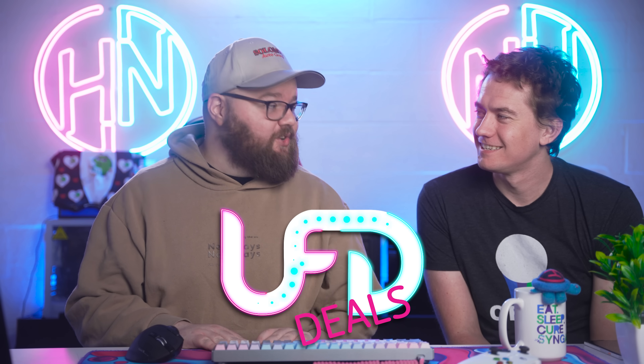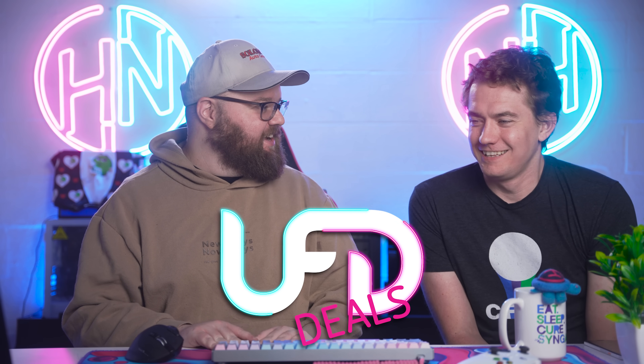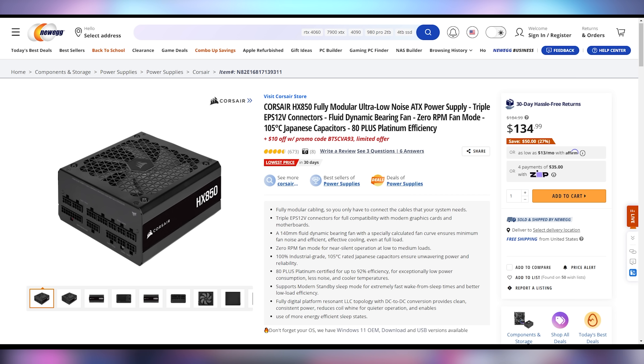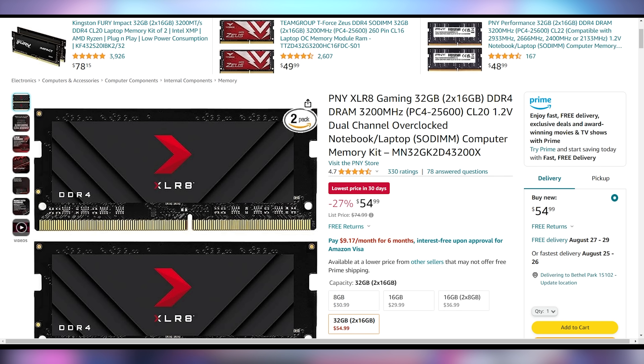Welcome to UFD Deals! First, we have an Acer 31-inch 144 Hz 2K IPS monitor, overclockable to 170 Hz via DisplayPort, for only $209.99 with the included promo code — that's $140 off. Next, the Corsair HX850, a fully modular 80 Plus Platinum power supply, for only $124.99 with promo code — $60 off, and a phenomenal PSU. Lastly, for laptop gamers, the PNY Accelerate Gaming 32 GB DDR4 kit running at 3,200 MHz CL20, for only $54.99 — $20 off.